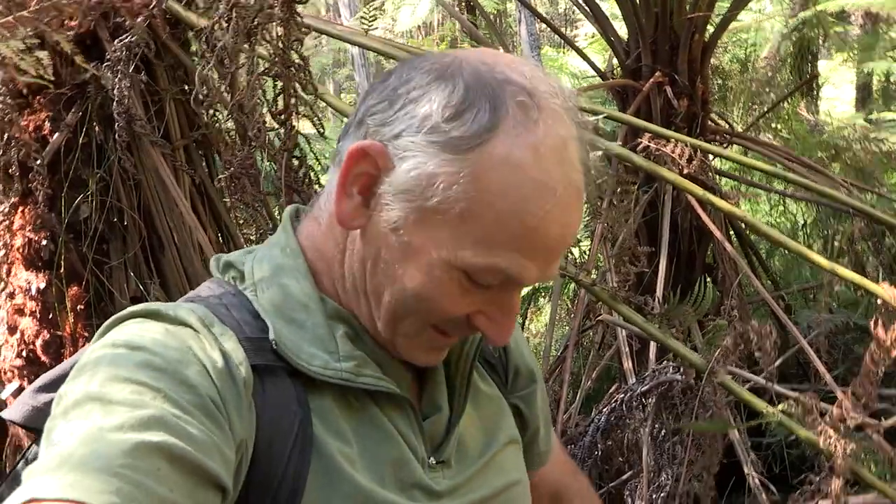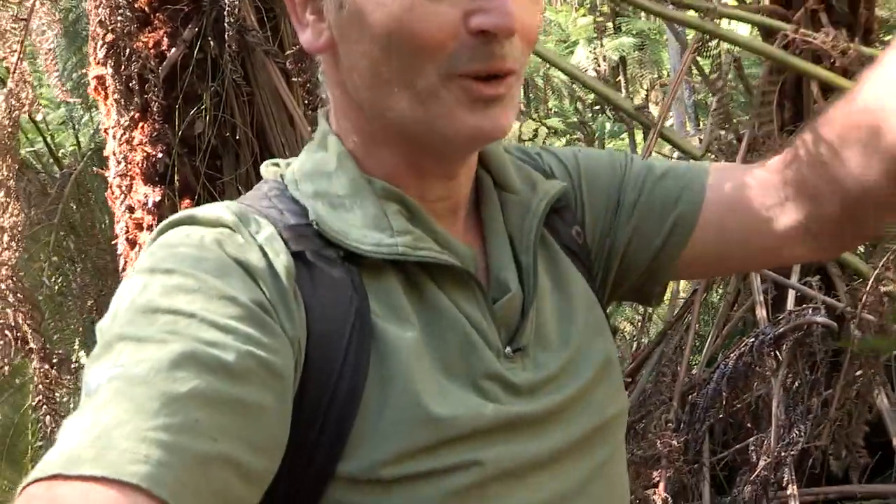What did I say about breaking my leg — trying to do silly things, holding the camera while walking across logs? Nearly broke my leg. Turn the camera off and I won't do that anymore.